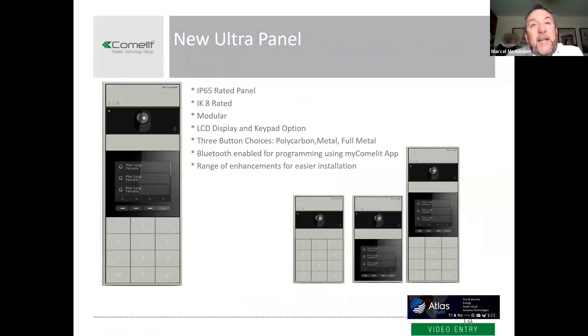Our Simple Bus technology has been around for about 10 years, but we are about to launch a new range of panels called Ultra. These panels will work on both our Simple Bus product and our VIP IP product. It's our first IP65-rated standard panel — all our other standard panels are IP54 rated, so this one is fully weatherproof. It's a great-looking panel with lots of options in terms of how the modules go together, including a directory module previously only available on something like the Touch panel.